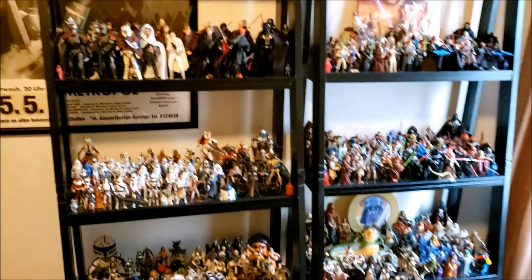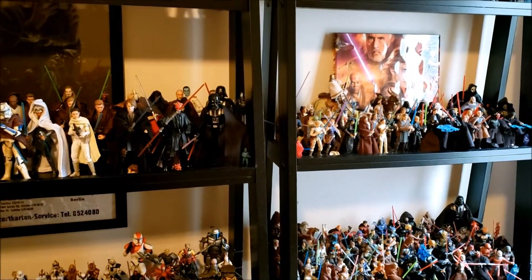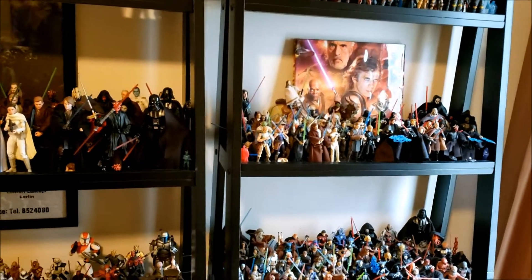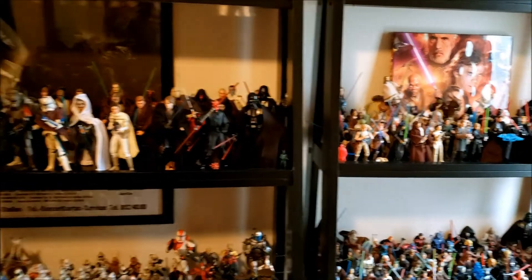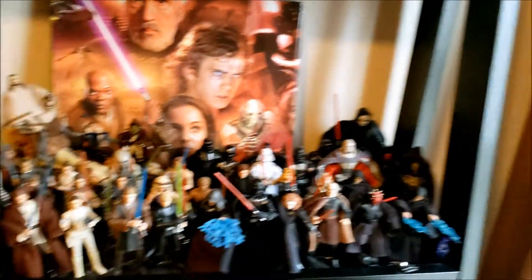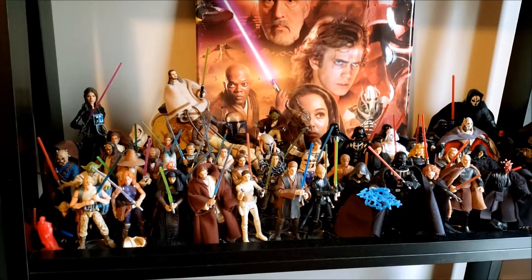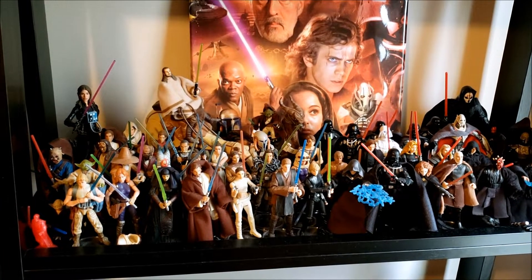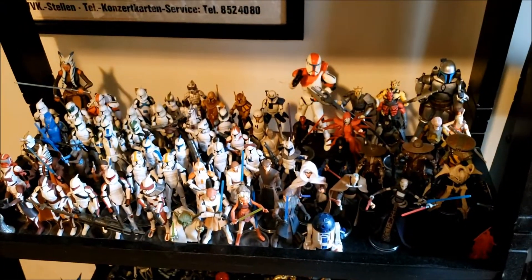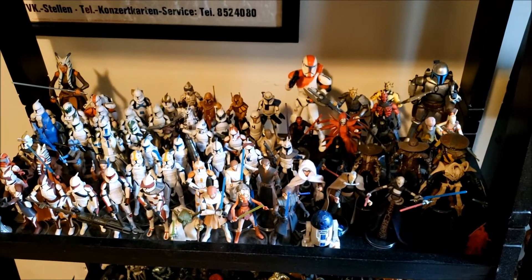That's pretty much it — that's the extent of my collection right now. I'm always adding to it, and I'm very proud of what I've accomplished. As of next month in May, it'll be 20 years since I started collecting. I hope you enjoyed this tour. Stay tuned for more videos in the future — maybe a top 10 vintage collection wants or top 10 action figures of all time. If you haven't subscribed yet, please do, and thanks for watching.